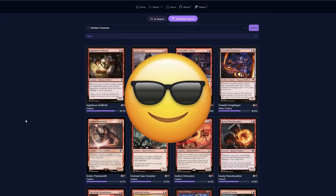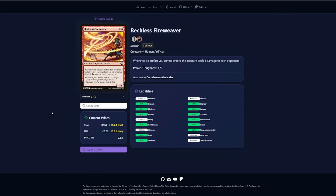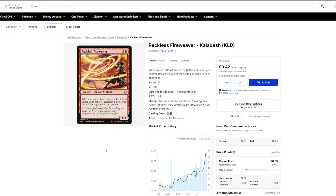Just like that, I've finished my deck. Now that I've found the cards I want, I can use the Buy on TCG Player button to bring me directly to the marketplace. And if you do click on that button and end up making a purchase, we will get a small percentage to support us.